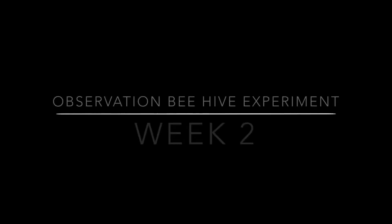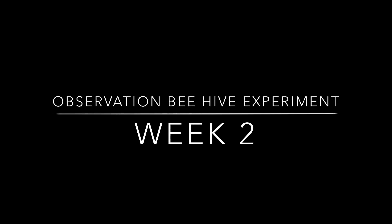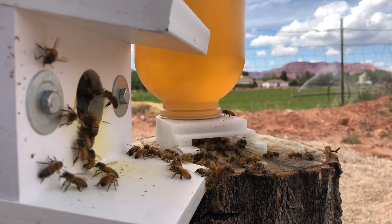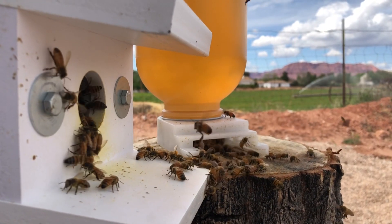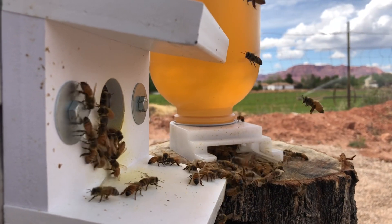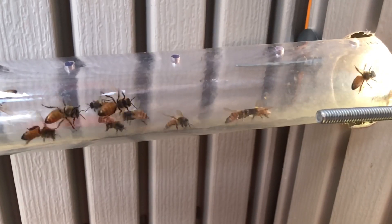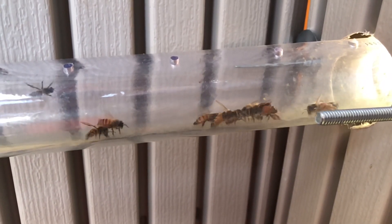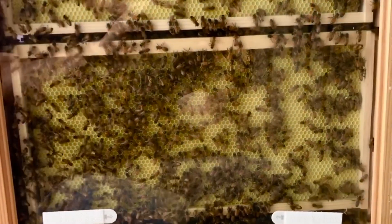It's been another incredible week in the Observation Hive. I've spent hours and hours watching every movement they make. But I'd be less than honest if I didn't say I'm a little disappointed at this point — not disappointed with the bees or anything with regard to the project.